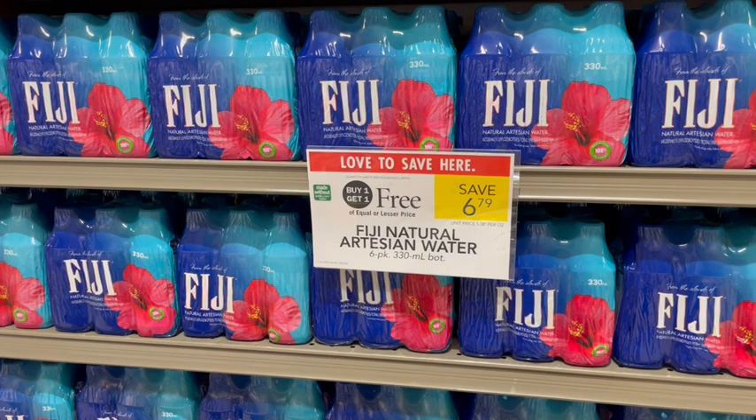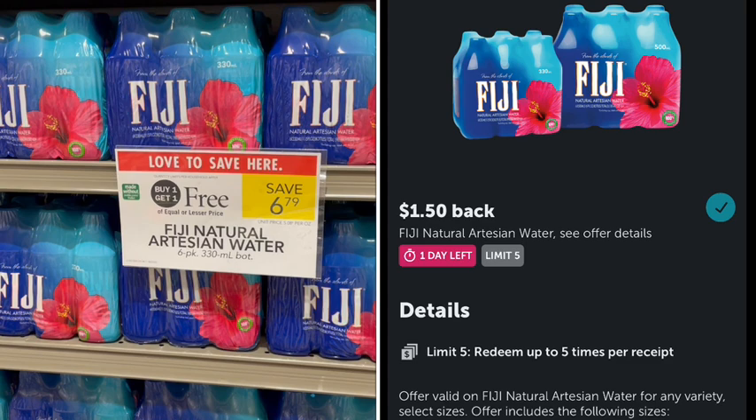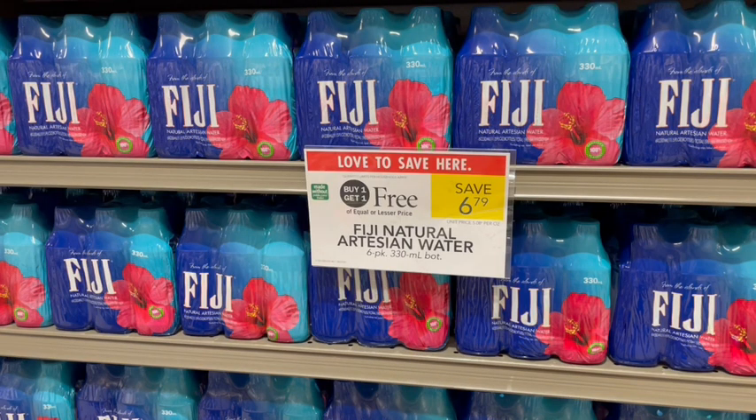I cannot understand how they are charging almost $7 for a six-pack of water. They are at least buy one get one free and we have $1.50 off on Ibotta, so we get $3 back making it $3.79 — but still so expensive. I buy reusable water bottles and my fridge water tastes just as good, so let me know in the comments what is so great about this water.